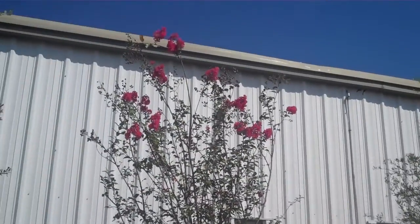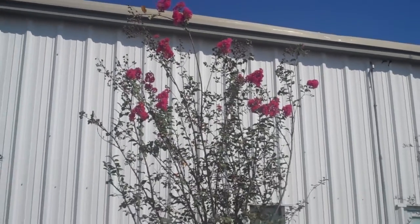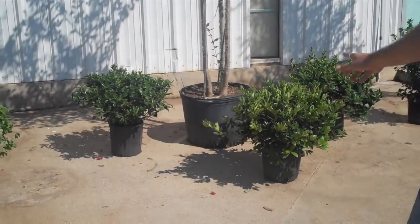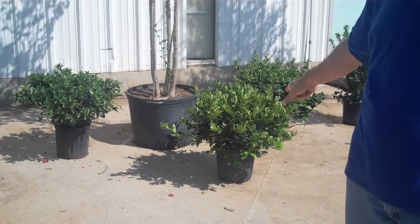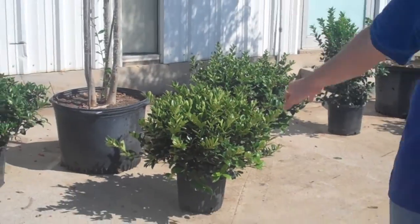Also we've got the 30 gallon crepe myrtle here. You can see nice tall, got three canes, 30 gallon bucket only $75. And right below there we've got these carissa hollies. Look how full those three gallon carissas are. Those are going for $4.95.